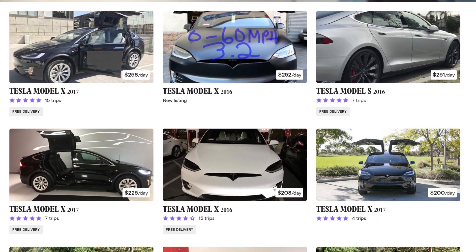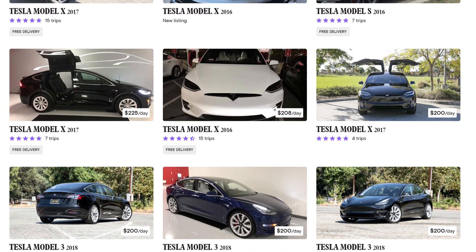If you don't know what Turo is, Turo is like Airbnb for your car — your sexy car. Nobody is going to rent your shitty car. I went on there and I'm seeing Teslas going for between $150 to $300 a day, and I'm thinking sweet, I'm going to make so much money.